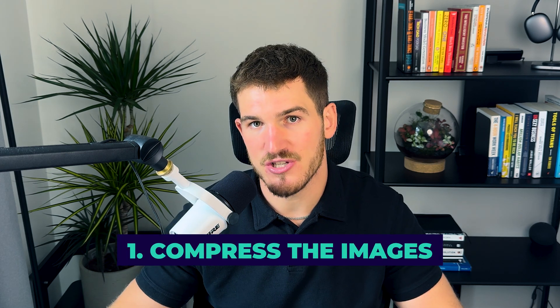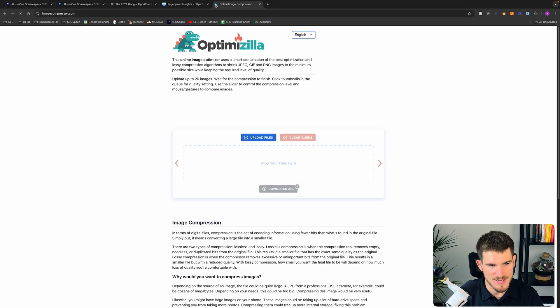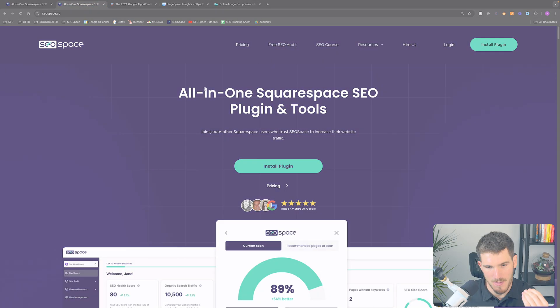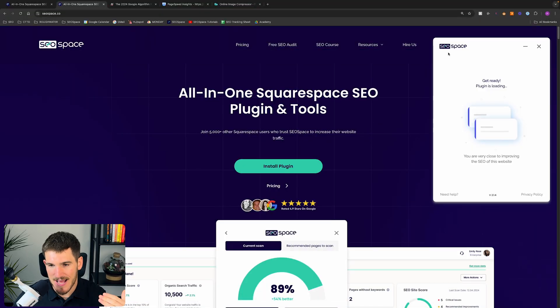The first thing I want you to do is compress the images you upload to your Squarespace website before you upload them. The way I do that is go to a tool called imagecompress.com, upload your images there, compress them below 250 kilobytes, and then upload them to your Squarespace website.